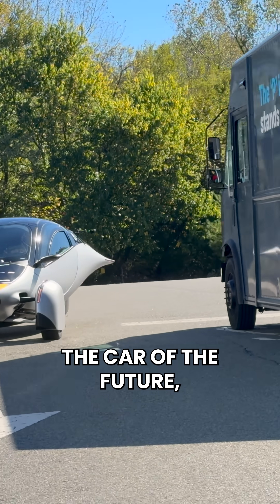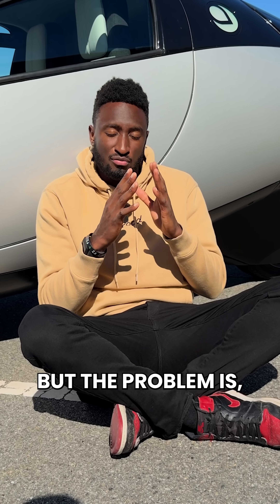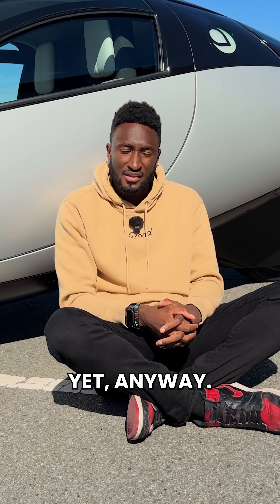This thing looks and feels like the car of the future, like a Jetsons car, or like a fish, depending on who you ask. But the problem is, it's not real. Yet anyway.